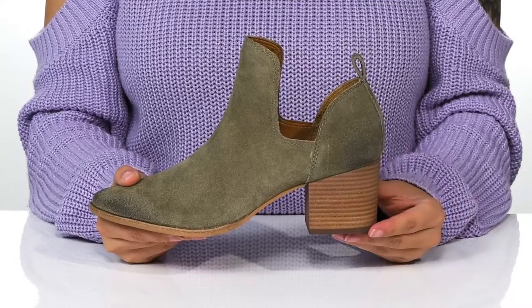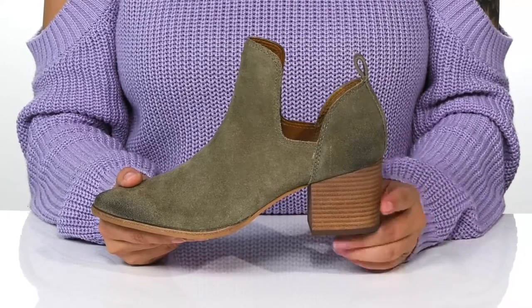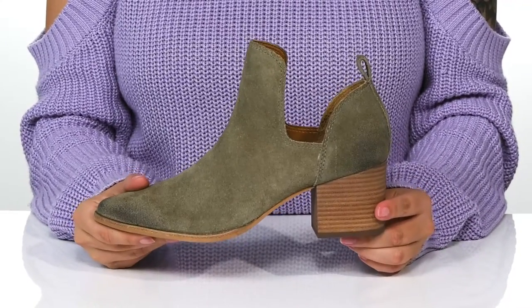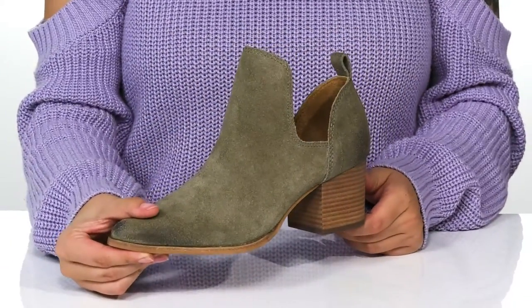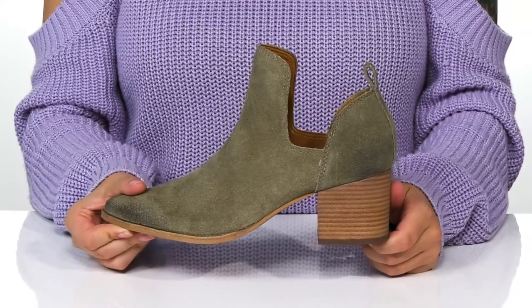At the back, there is a pull tab to assist you. They do have a stacked heel that will boost you up about 2 inches in height. Underneath is lightly textured for traction. And I think these would look so great paired with some skinny jeans.